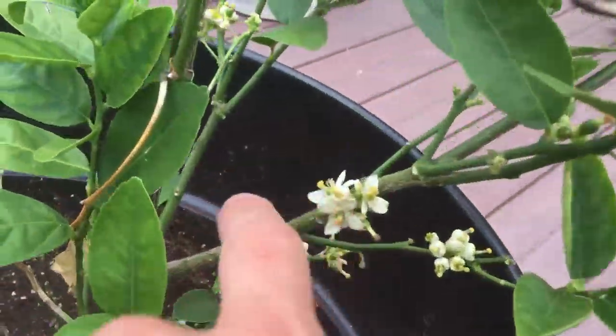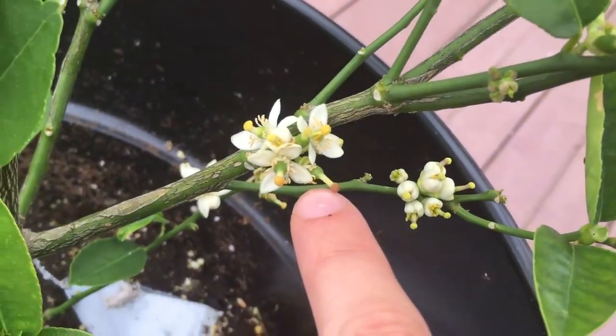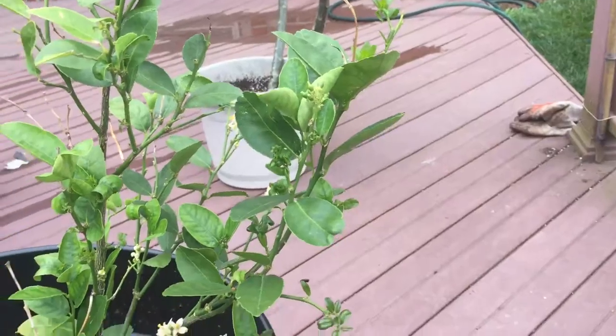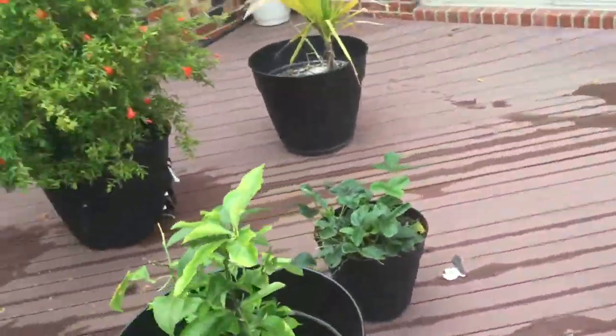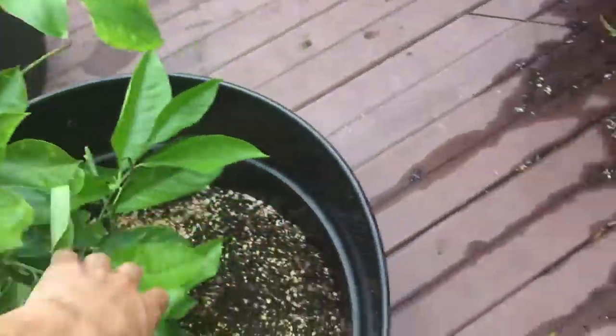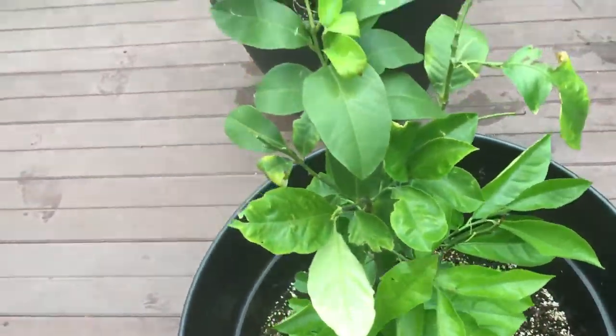On a bright side, we still got all these limes growing — definitely a lot, the complete opposite from last year. This is the biggest cluster we have, or the oldest one. So those are looking good. We've got a bunch of new leaves growing over here.